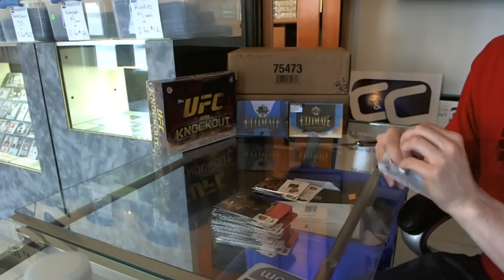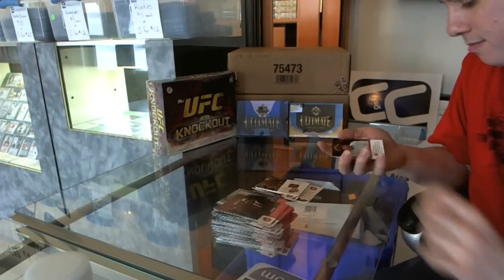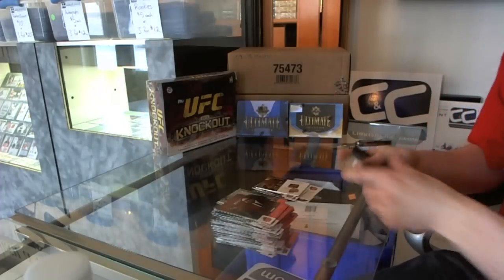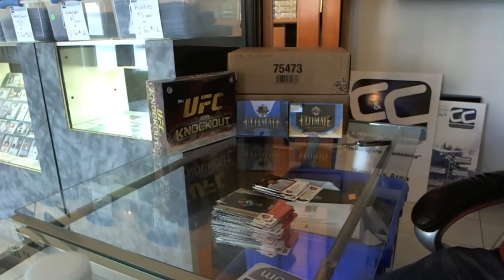And final pack — another insert, Howard. So there we go.